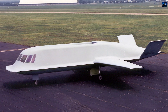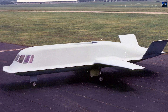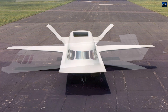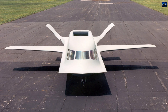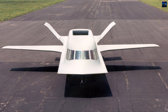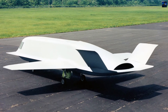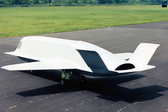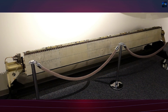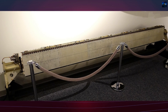The Northrop Tacit Blue was an American experimental stealth surveillance aircraft developed under a highly classified program in the late 1970s. Conceived as part of DARPA and the United States Air Force's Battlefield Surveillance Aircraft Experimental Program, it aimed to demonstrate that a low-observable platform equipped with a low probability of intercept radar and advanced sensors could operate near the forward line of battle while remaining undetected.